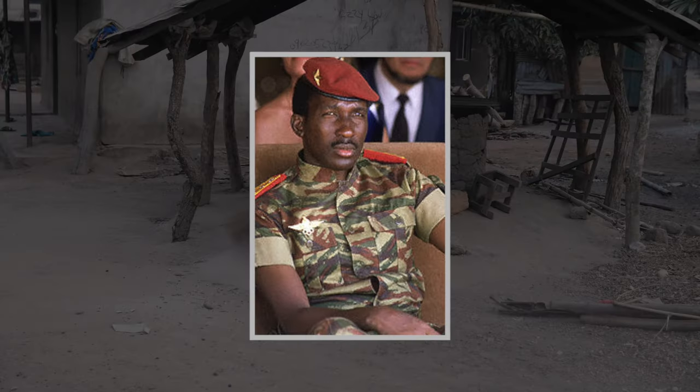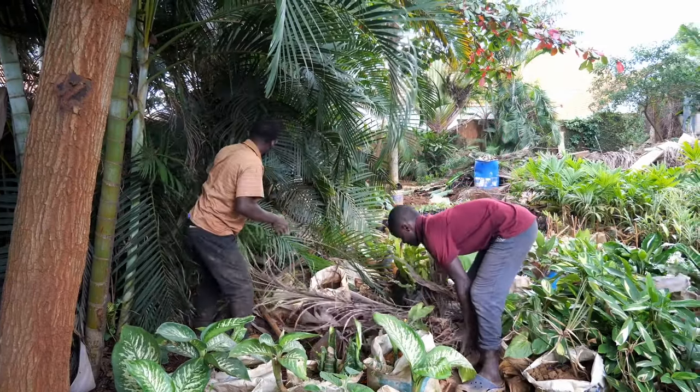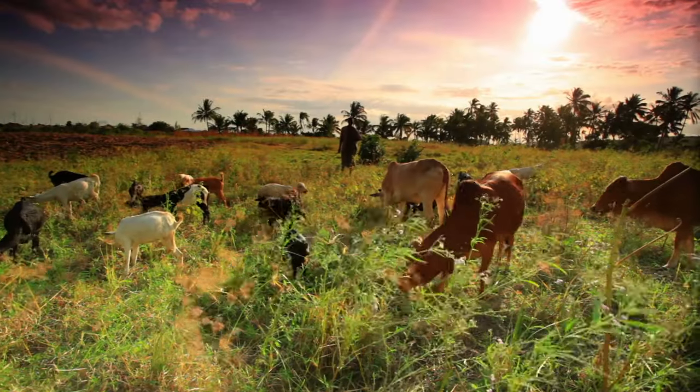Sankara was one of the first post-colonial African leaders to recognize the importance of caring for the earth. He pushed to make bushfires illegal, make cattle roaming more organized, and regulate firewood harvesting — all of which could help with the difficult fight against the desert.